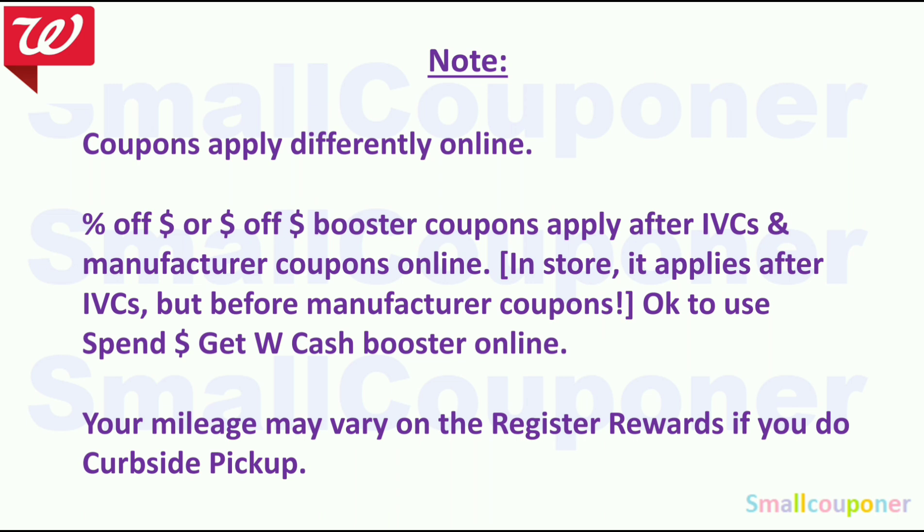If you want to do couponing online, coupons apply differently online. If you have a percentage off a threshold or a dollar off a threshold booster, they apply after IVCs and manufacturer coupons online. In-store, it applies after IVCs but before manufacturer coupons. But it is okay to use those spend boosters online because it will be the same as if you were to use it in-store.